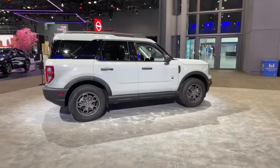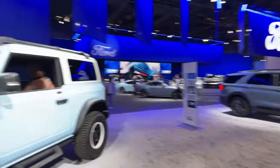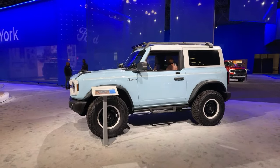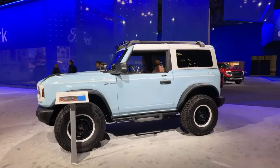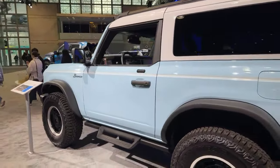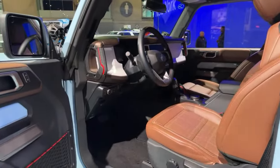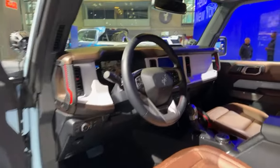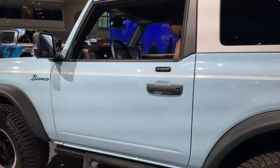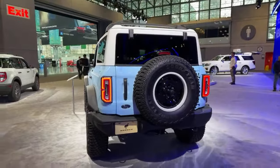We're going into Bronco Land. This is the Big Bend Bronco. Next, we're going over to the 2024 Bronco Heritage. This is awesome. We're also going to check out some hot hatchbacks as we walk through the show — hopefully about 45 minutes to an hour. Look at this Heritage Bronco. I have actually never seen this one before, and I love it. It's a two-door in a really cool light blue color.